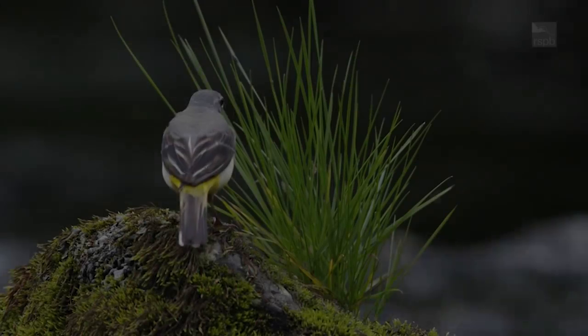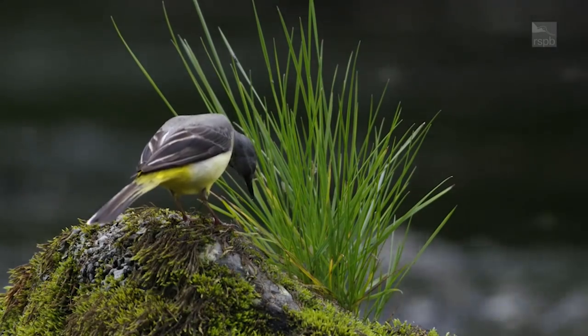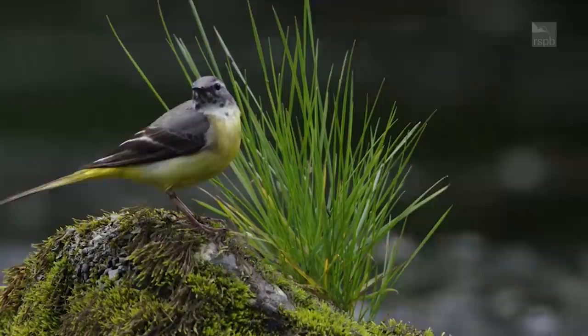Luke introduces us to a bird that sometimes visits gardens — the grey wagtail. Admittedly it is a fairly scarce visitor, but they do turn up fairly frequently across the whole of the UK. It's a bird that we often get told about because it is quite an unusual one. First, let's have a look in the digital mailbag at some of the photos you've sent in.